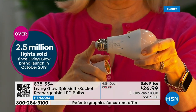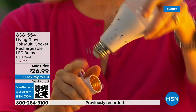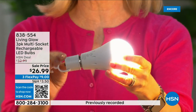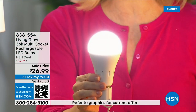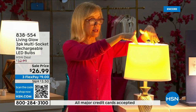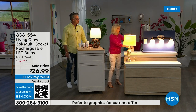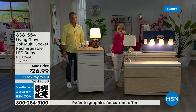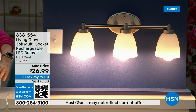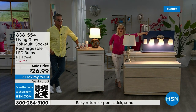These fit in a standard socket including a multi-socket fixture — just screw them in. They're cool to the touch and LED. The key difference is that battery inside — when you lose power, use them every single day so that when the power goes out the battery kicks on. Here's the demo: a regular bulb is on one side, Living Glow on the other in a multi-socket. Power goes out — one, two, three — the regular bulb goes off, the Living Glow comes on. You have battery backup for up to six hours.